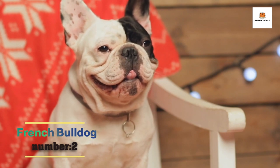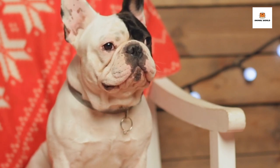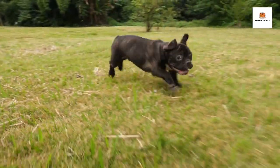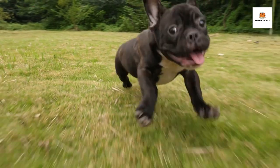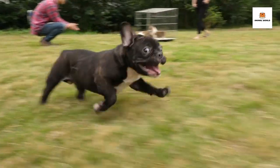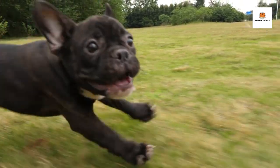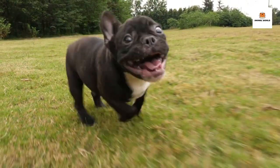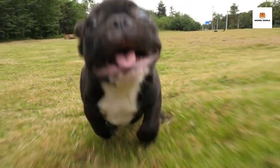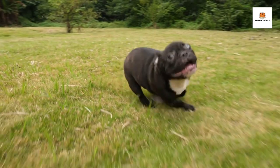Number 2: French Bulldog. Are you looking for a small but sturdy dog? You might want to consider the French Bulldog. This breed is known for its distinctive appearance, friendly personality, and loyal nature. French Bulldogs are small dogs, weighing between 16 and 28 pounds and standing about 11 to 12 inches tall at the shoulder. They have a compact build, with a wide chest and a sturdy frame.